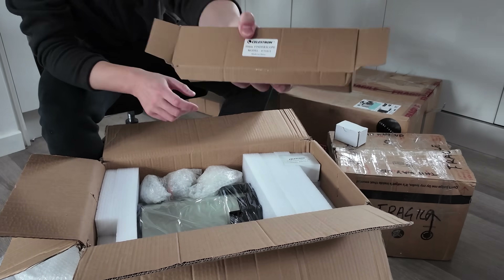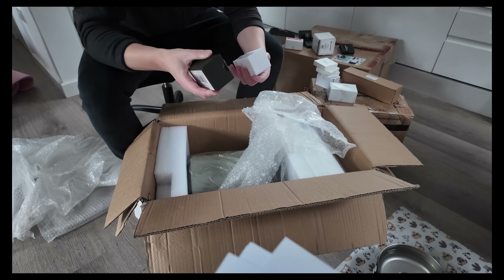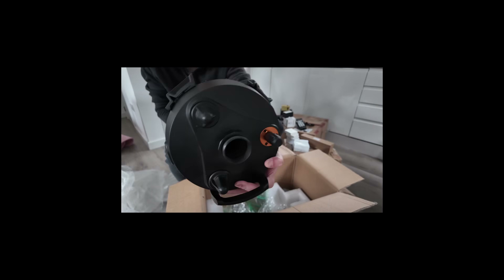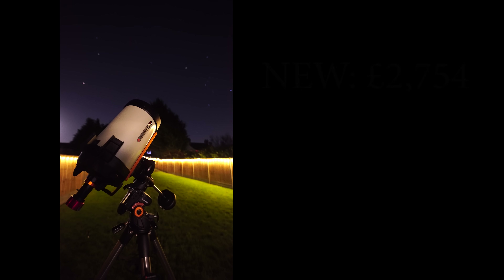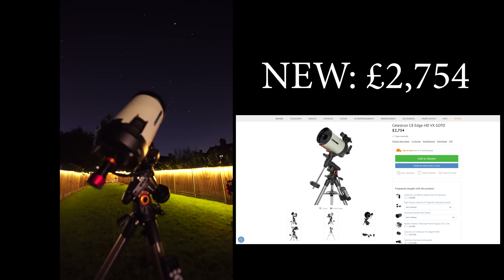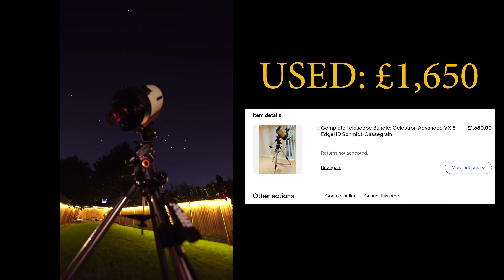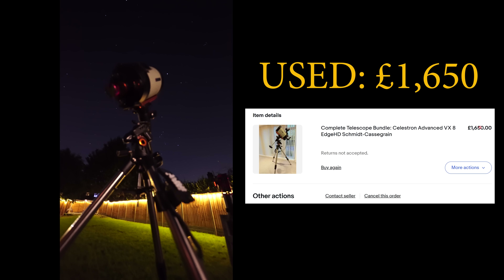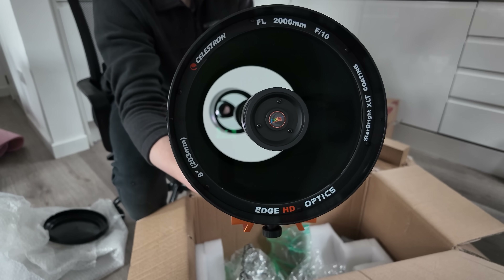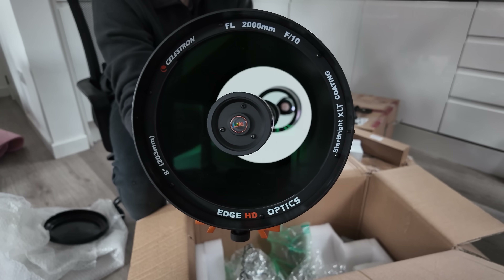Why? Two reasons. Number one, previous owners just want to offload their old gear once and for all — they can't be bothered making 10 different listings for all of the accessories that come with their setup. And number two, like with most things, used items are significantly cheaper than brand new versions. This is especially true with telescopes, which is surprising considering there's very little difference between new and used. Most of the used telescopes I've purchased have been in near pristine condition, and today's one is no exception.